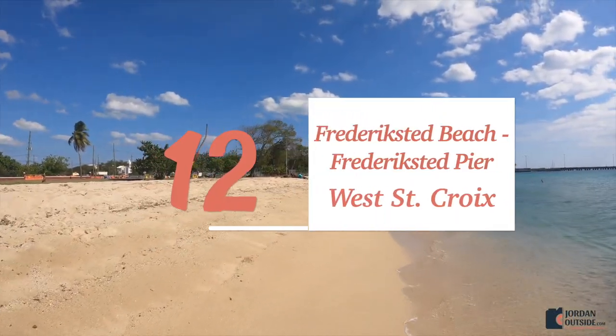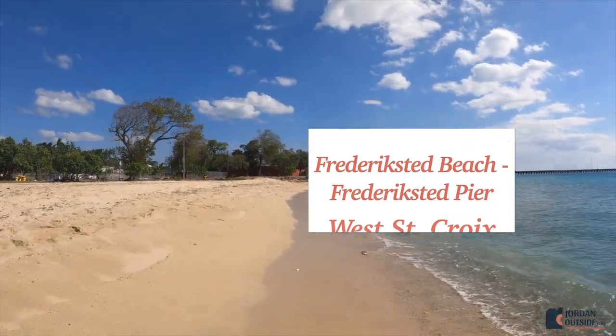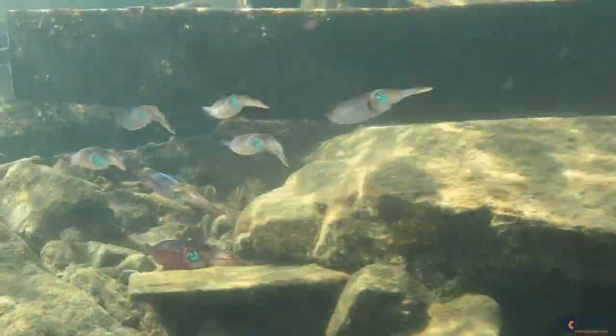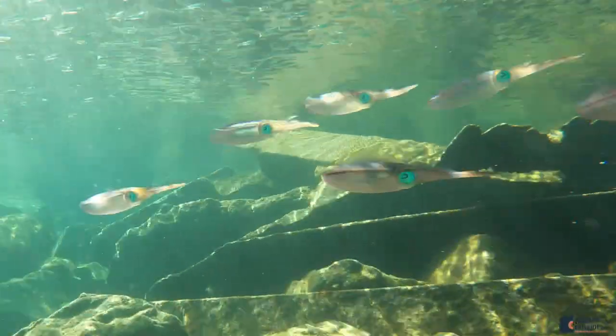Number twelve is the Frederickstead Beach and Pier on the west side of St. Croix. I included this one because the snorkeling here is amazing — probably the best snorkeling we did in St. Croix. We saw little squids, turtles, all sorts of sea life, and even a spotted eagle ray.